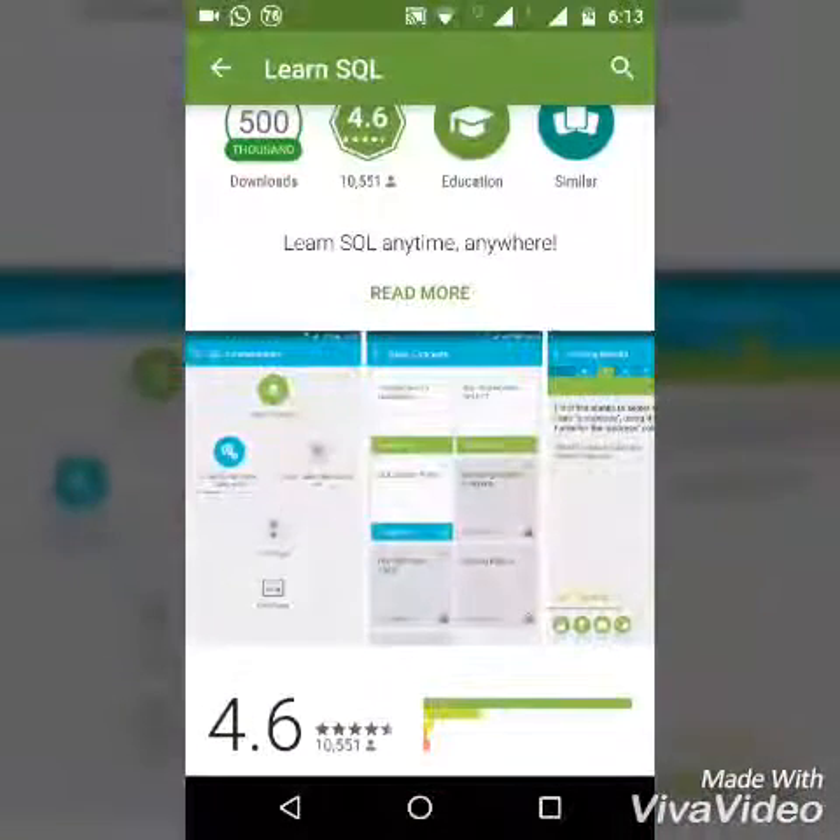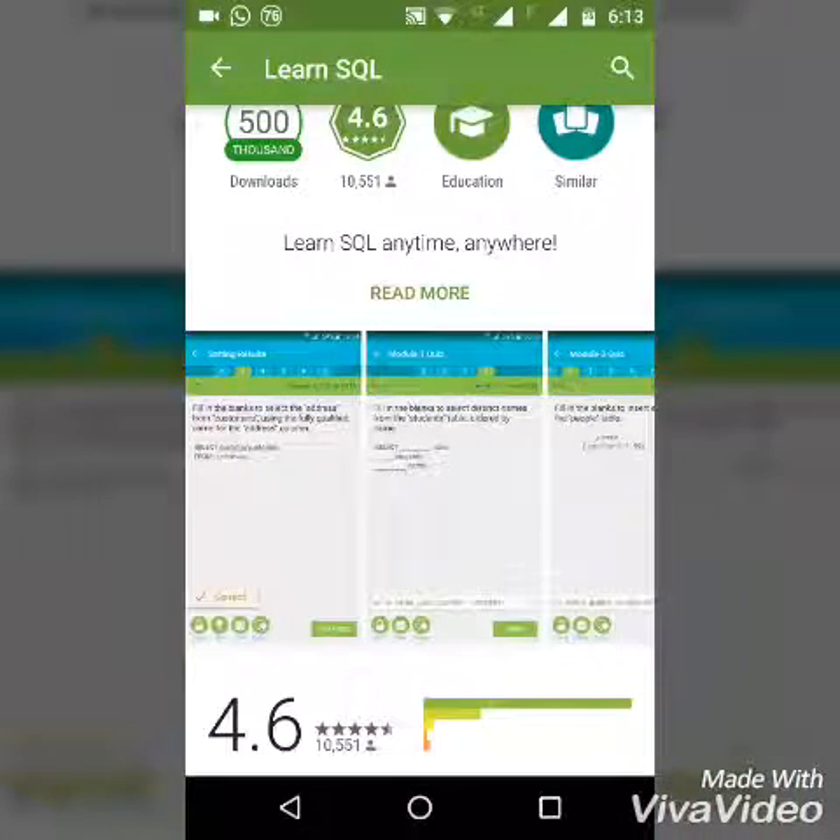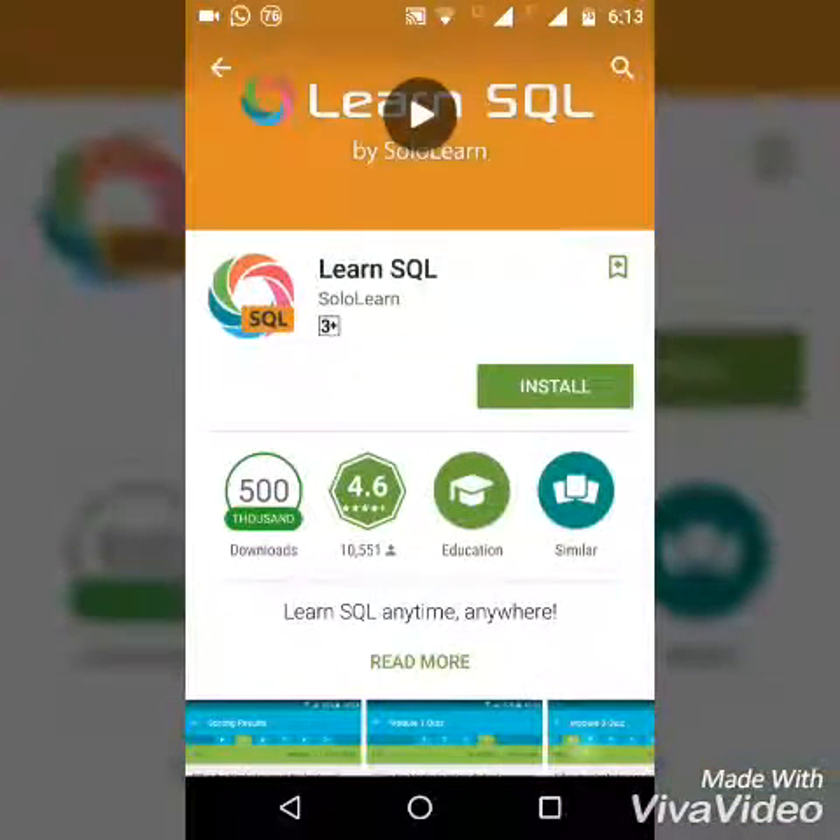These 4 apps will turn you into a great programmer with the best programming skills. You can gain more knowledge in programming and become a successful programmer. Click below to subscribe, and thanks for watching.